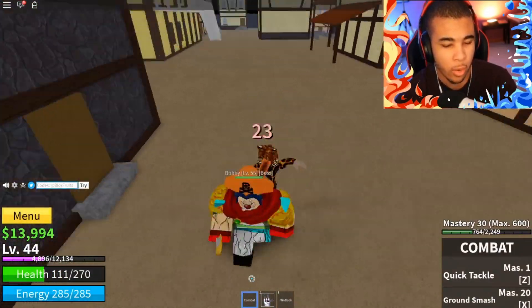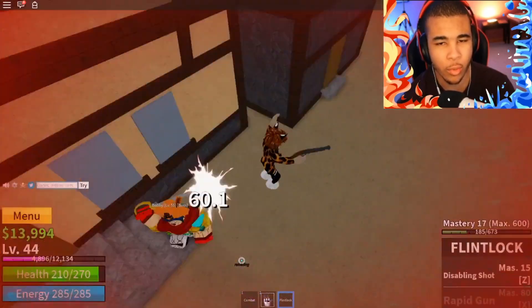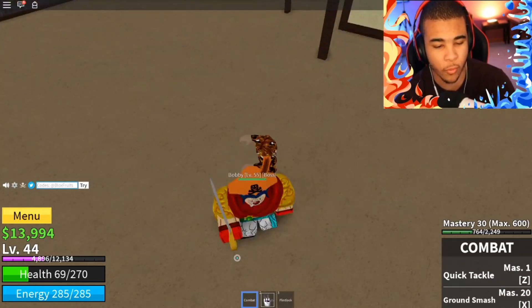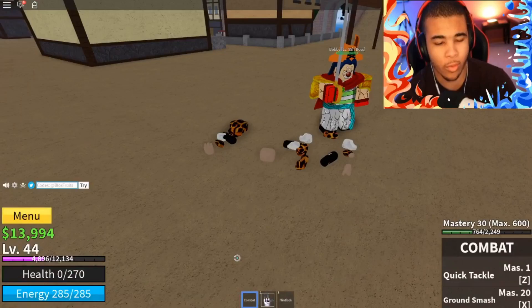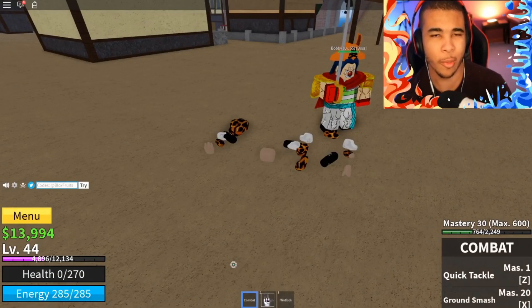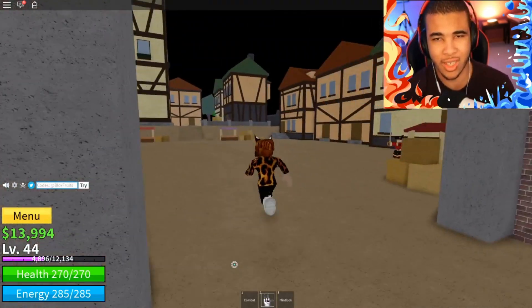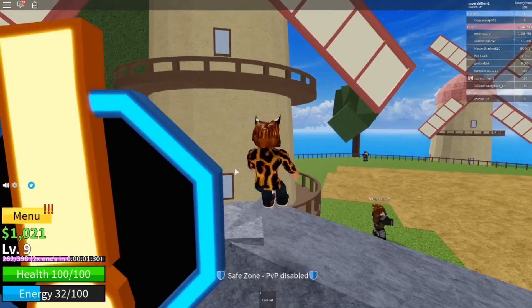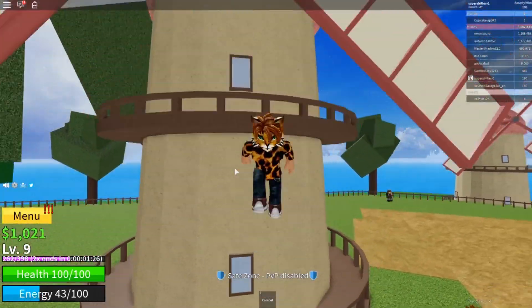Bobby was way too powerful and took us out right away, so I decided to go ahead and pull out my Glock. Wait a minute, that's not a Glock. As I was saying before, I pulled out my AR-15 and Bobby still took us out. It was rather unfortunate. It seemed like Bobby was way too strong for us and maybe it's just time to call it quits.